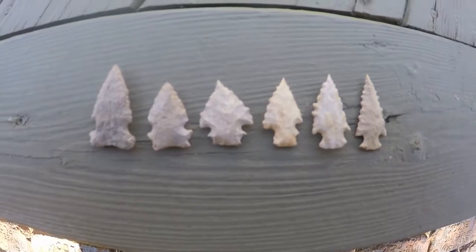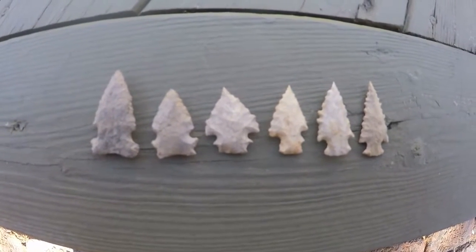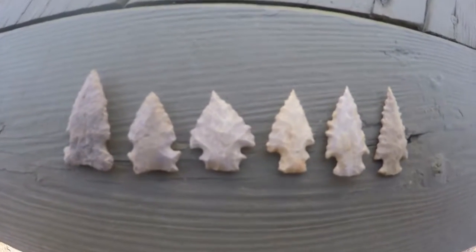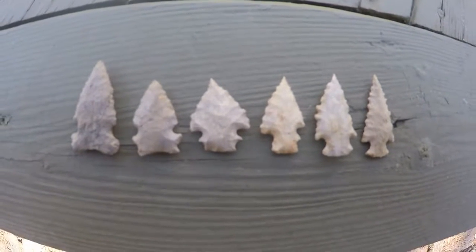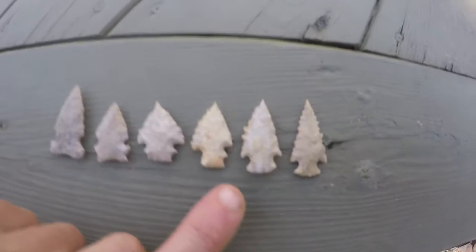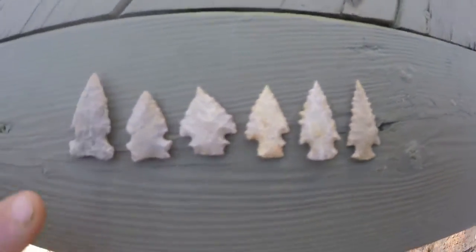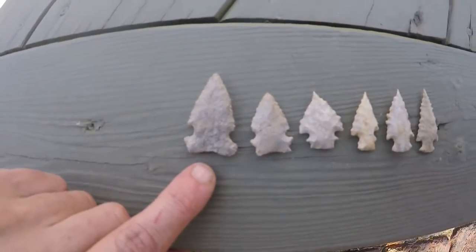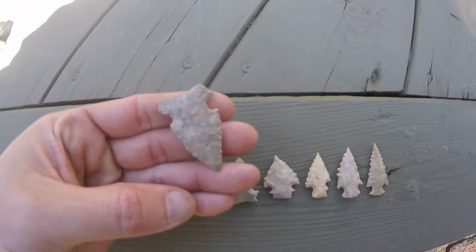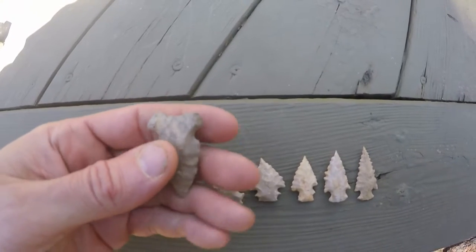We're going to talk about point evolution and how one type changed into others. These are all from one site that I looked for about 30 years. This is Crooksville chert, this is a river pebble, this is Crooksville, this is a river pebble, this is Crooksville — this is probably a river pebble too. These would be like a Big Sandy type, really heavily ground-based. They're like an early archaic side notch.